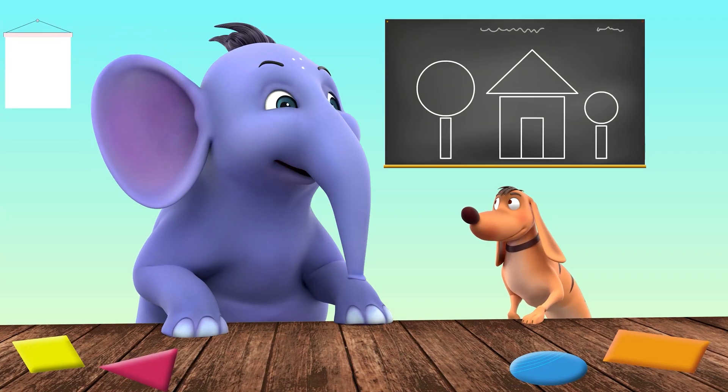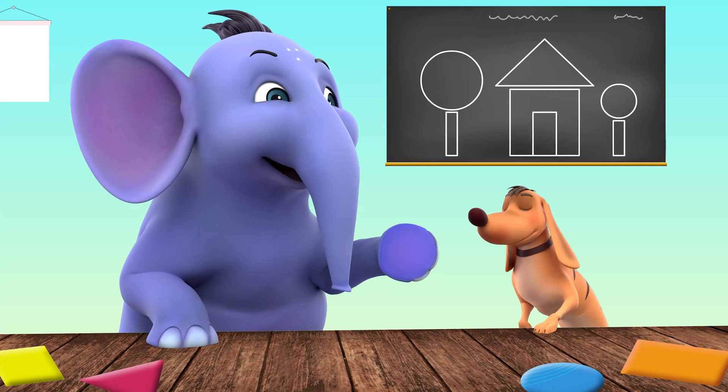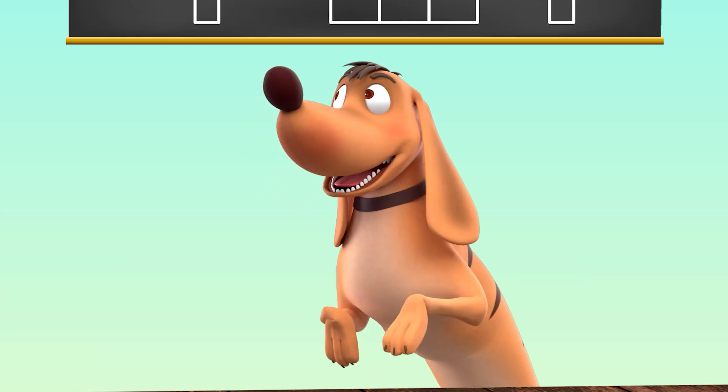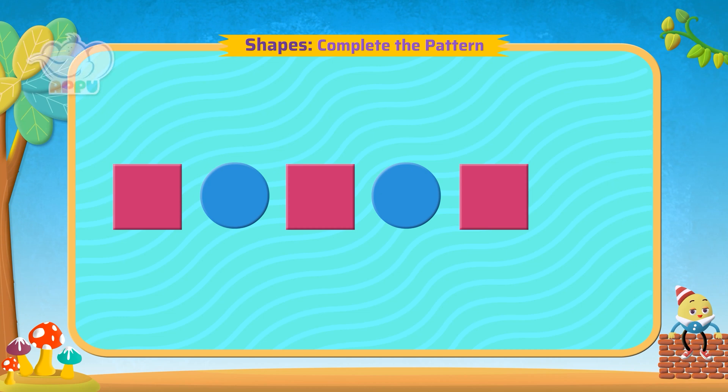Tiger, are you ready to take it to the next level? Let's look at shapes making a pattern. I'm ready. Here we see a pattern of shapes. What comes next?